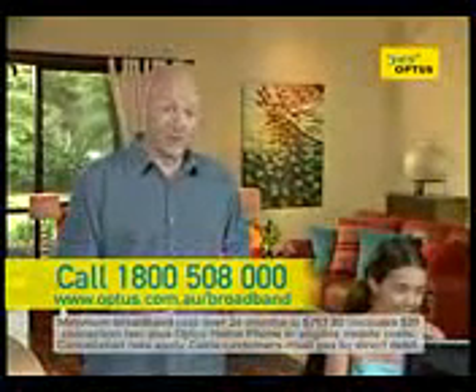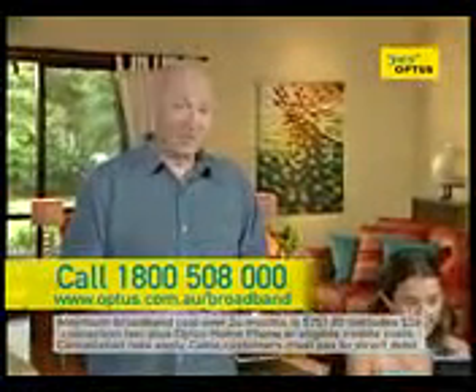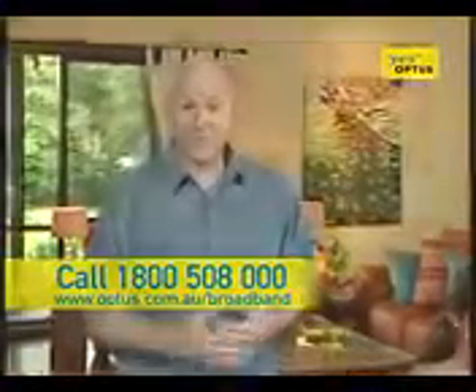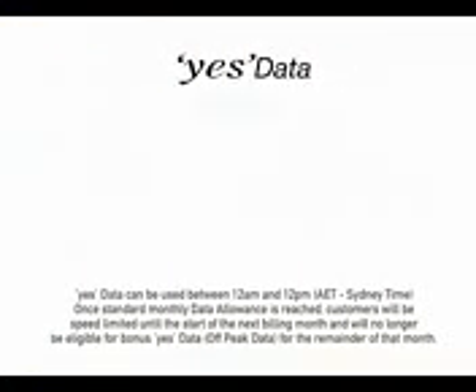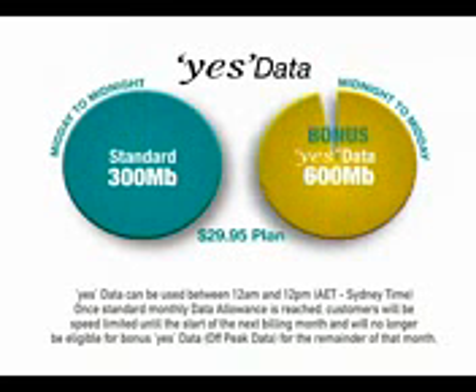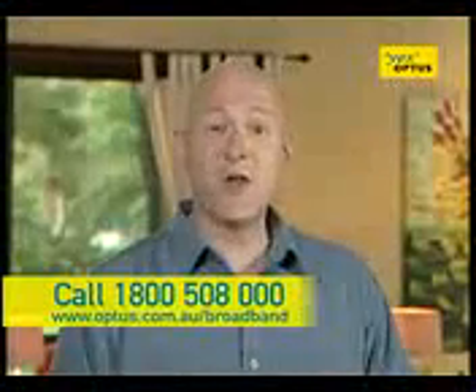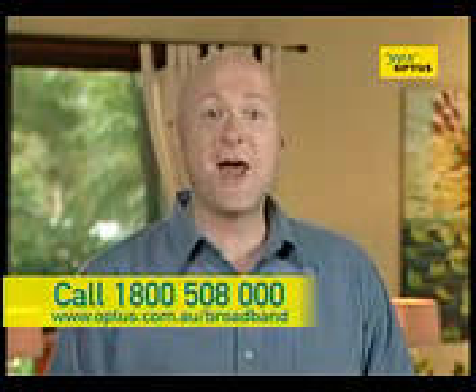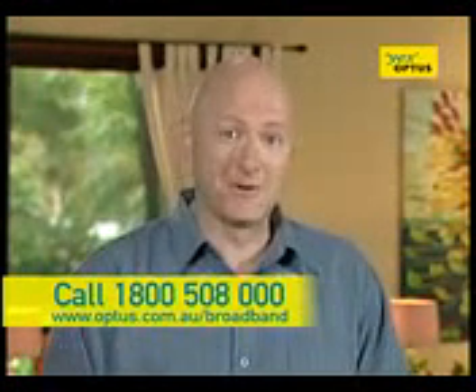And when you combine Optus broadband with an Optus home phone or eligible mobile, you can triple your download limit at no extra cost. It's called Yes Data and it's exceptional value. For example, on the $29.95 plan, use your standard 300 megabytes between midday and midnight, and get a bonus 600 megabytes of Yes Data to use between midnight and midday. That's 900 megabytes in total — around 9,000 web pages, 220 songs, or 600 hours of online gaming. A phenomenal amount.